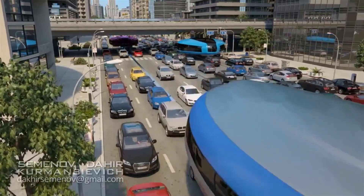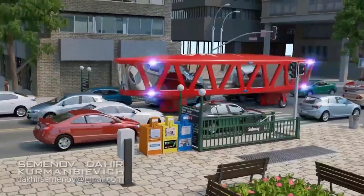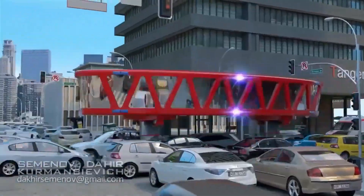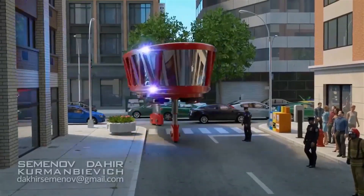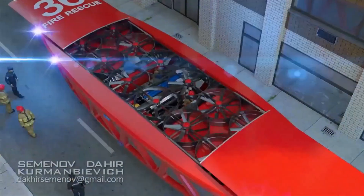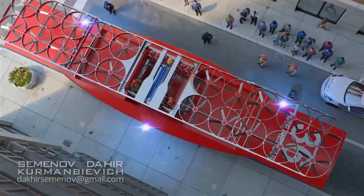While the cost remains undisclosed, the design's focus on comfort, sustainability, and integration with urban environments suggests it could be an economical solution for future cities. Though still in early development, this groundbreaking technology has the potential to revolutionize urban transportation.